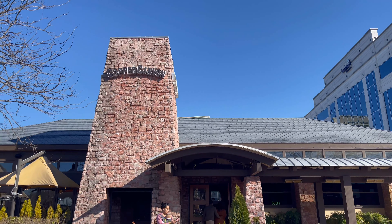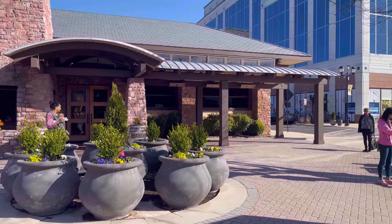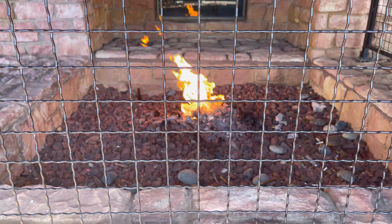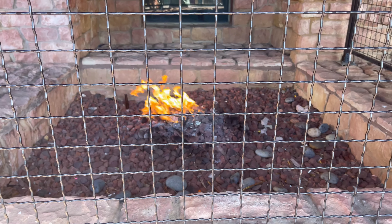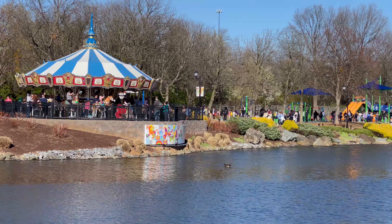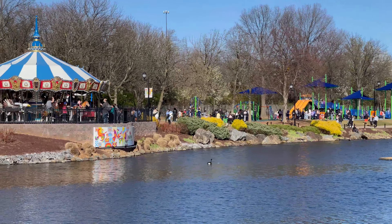There's a Copper Canyon restaurant here — not sure what type of food they serve. They do have a fire pit outside; not sure what it's for — they're not actually cooking anything on it. Looking across the waterfront, there seems to be a merry-go-round and a playground for kids, and it looks very packed over there. A lot of people are definitely out for an early evening.